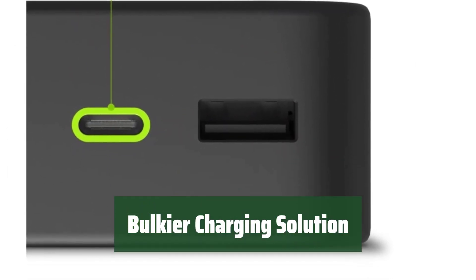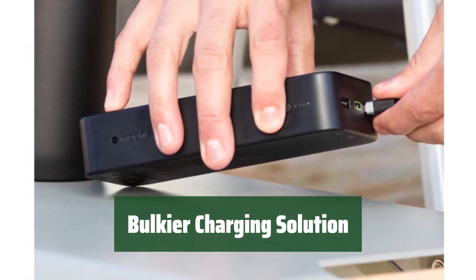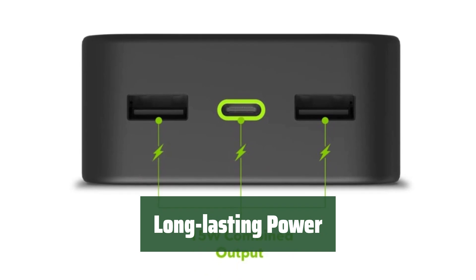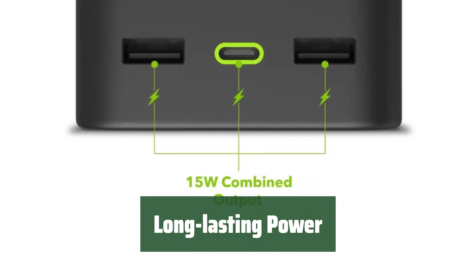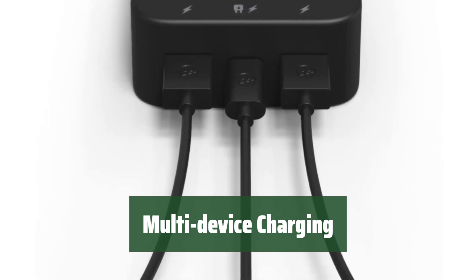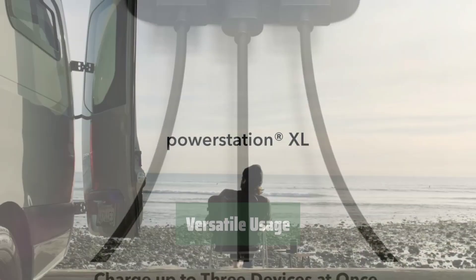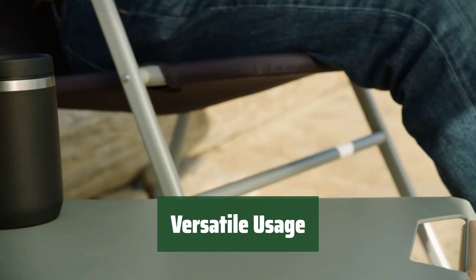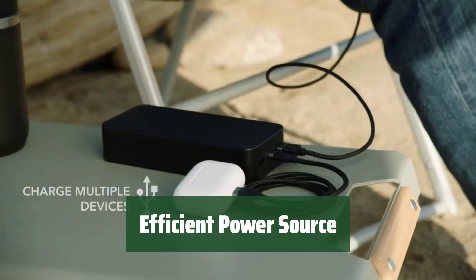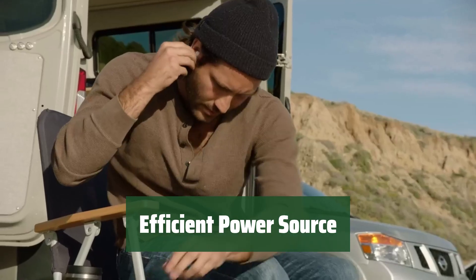Number 1. Need to charge your devices for longer periods without frequent outlets? This option has you covered. Suitable for larger devices, this solution allows you to go extended periods between charges. Conveniently charge multiple devices simultaneously with this bulkier option — ideal for those who need a reliable charging solution for various devices on the go. This bulkier option provides the power you need for your devices, wherever you are.